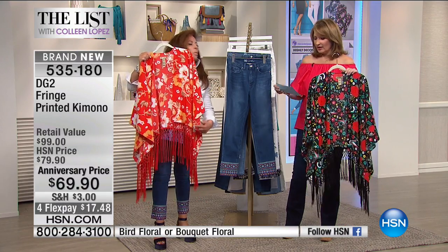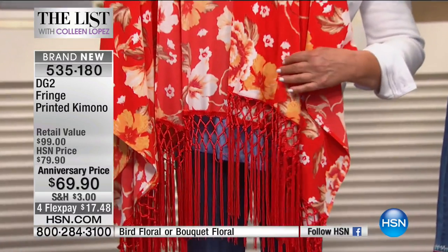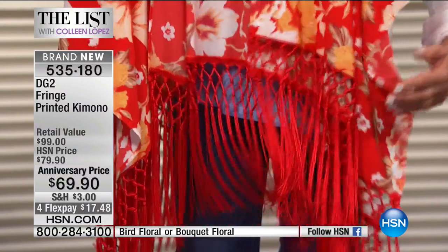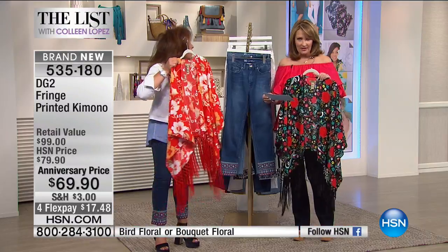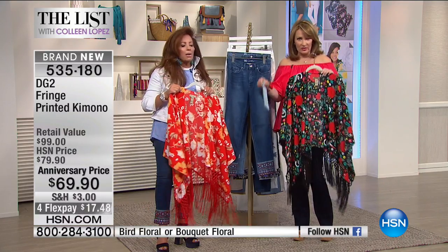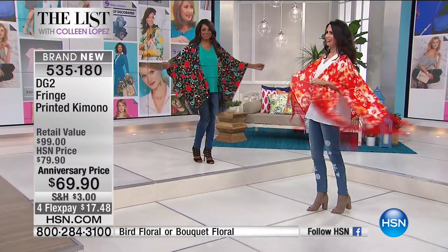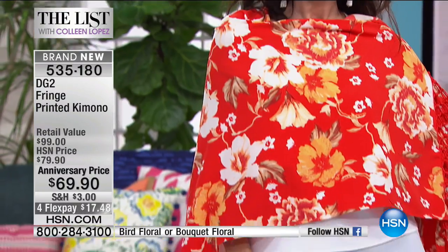Can we get up close? This is beautiful — I'm holding the bouquet floral and the bird floral. Look at how that's all crocheted — stunning. The sizing is extra small, small, medium, large, extra large, 1X, 2X, 3X. It's very forgiving, so order where you land. Girls, is this not the most beautiful, fabulous piece?